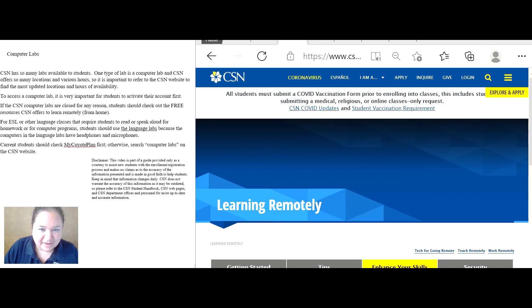Please check out the computer labs on campus. Good luck!